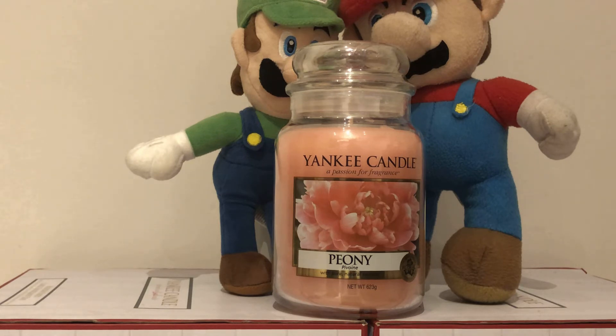Top fragrance notes are sweet peony, mid notes are pink peony, and base notes of blonde woods.